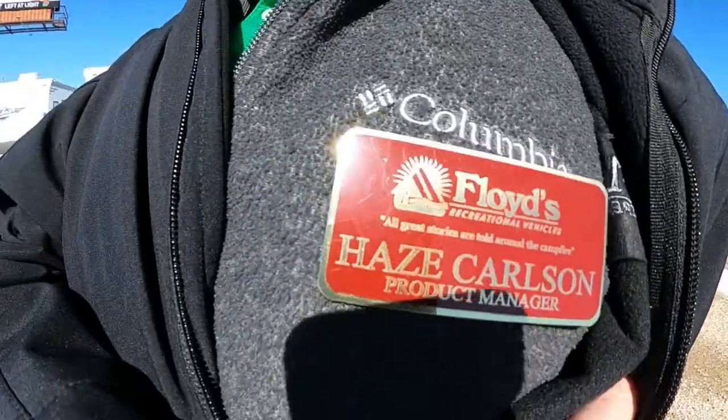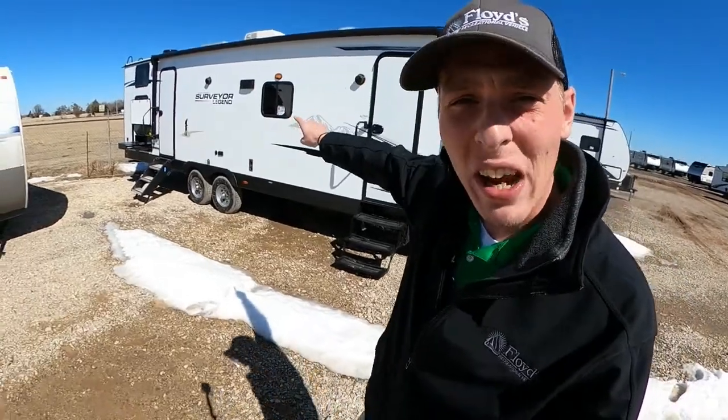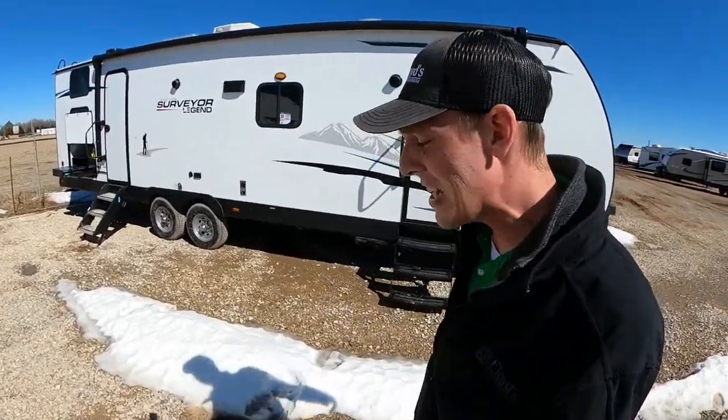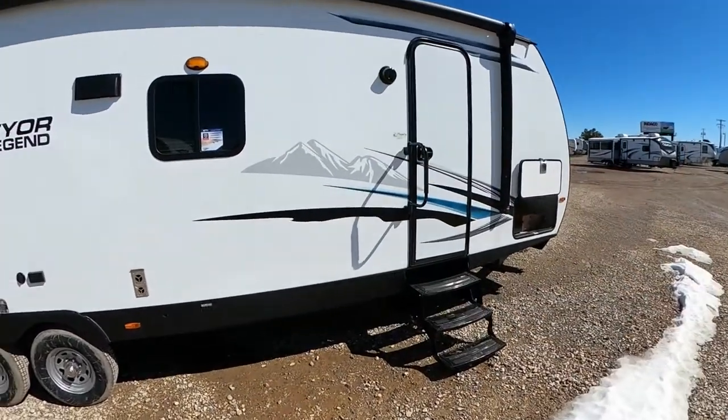What's going on everybody? It's Hayes Carlson coming back at you over here at Floyd's RV in beautiful Norman, Oklahoma. And today, I got a cool one for you. Right now we're going to be talking about this Forest River Surveyor Legend 296 QBLE. There's a bunch of really neat stuff that kind of sets this guy apart from the competition. I'm going to tell you guys everything you need to know about it, so let's hop right into it. Starting off,